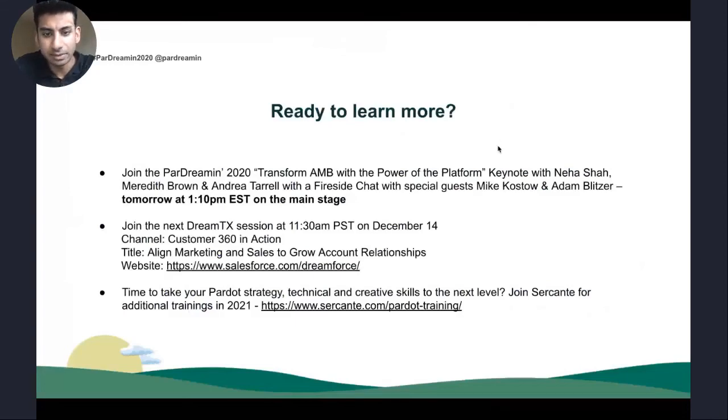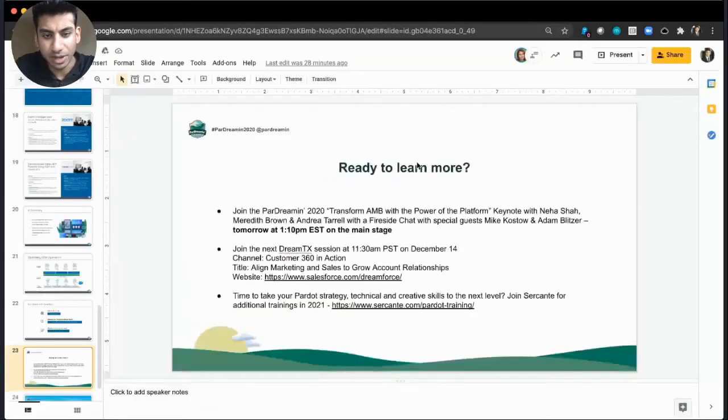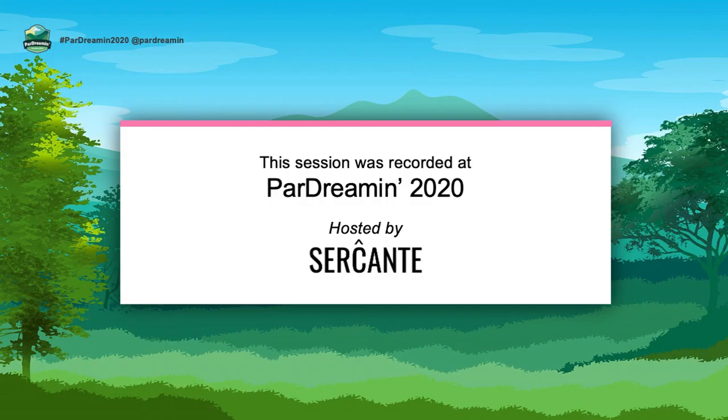Thank you all for joining today — that will wrap up the session for now. Thank you.